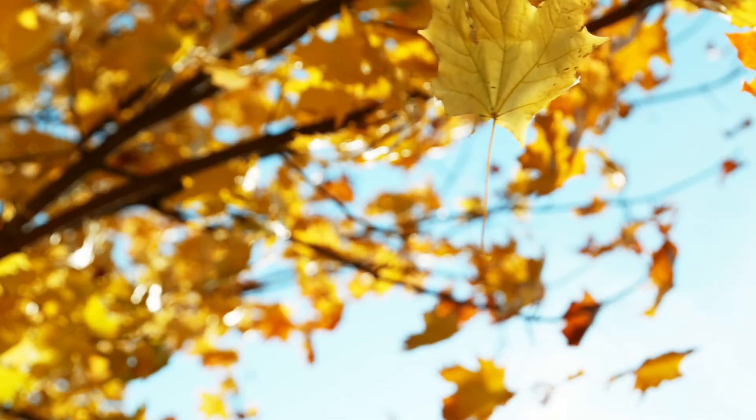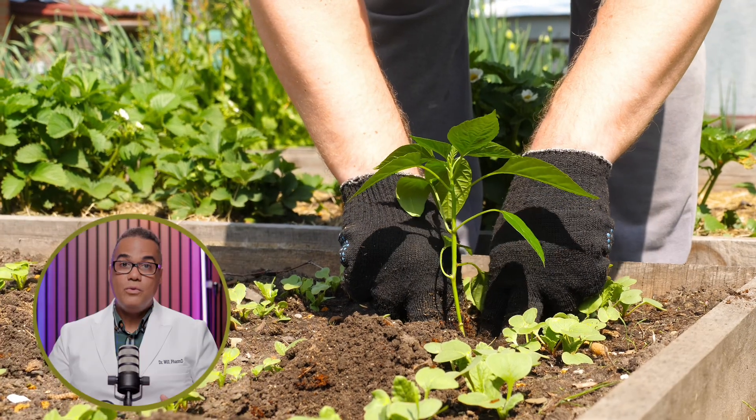It is highly important to learn to recognize poison ivy and avoid it. Remember the saying: leaves of three, let it be. Wear long sleeves, long pants, and gloves in areas where you suspect poison ivy may grow. Special barrier creams may provide some protection if you know you will be in an area where there's poison ivy.